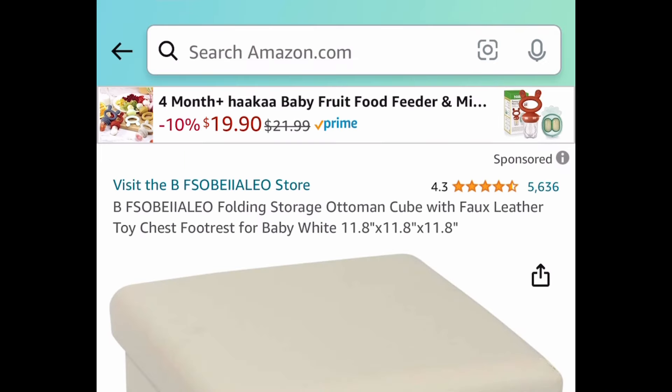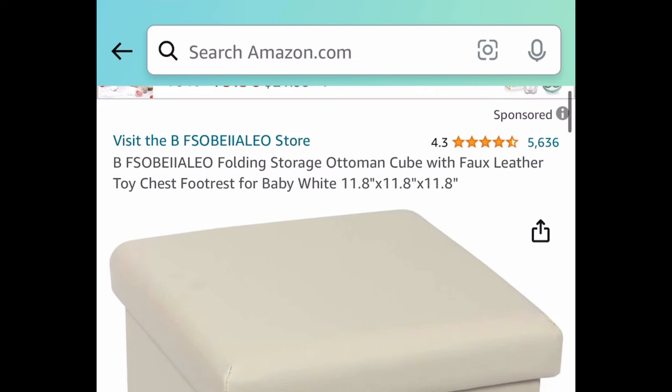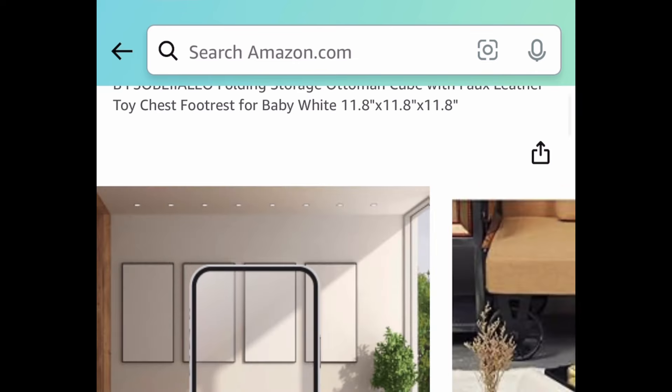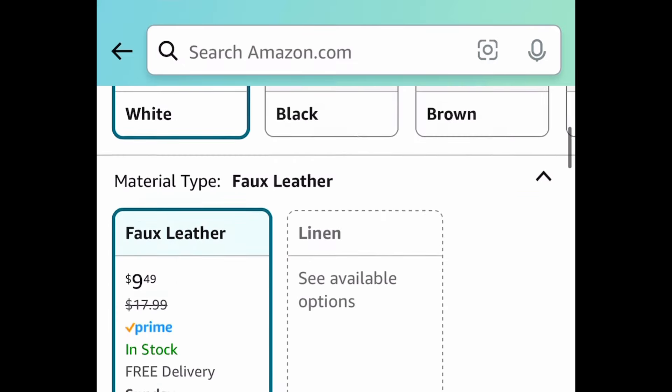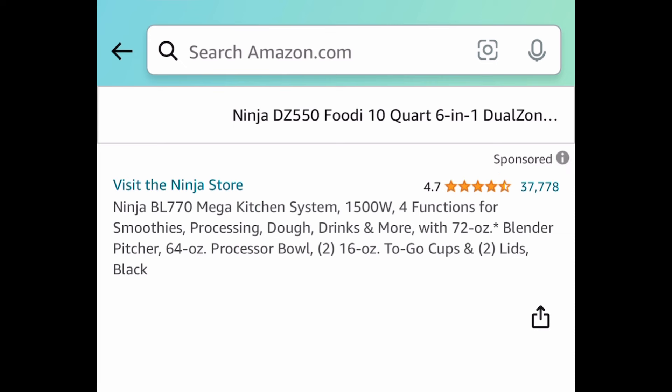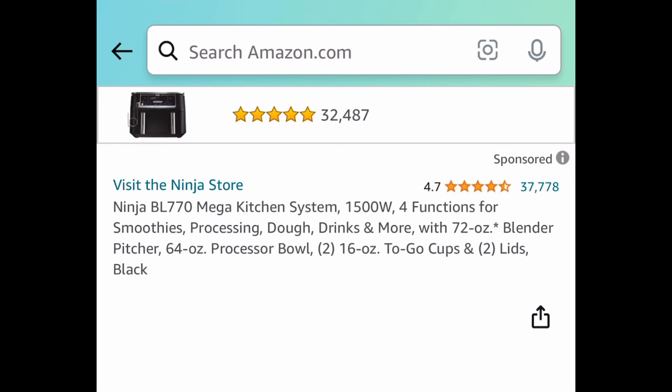Here we have an 8-pack of natural color hair clips for $3.99. Next, here's a foldable storage ottoman that doubles as a footrest — it's under $10, you can snag it for $9.49.